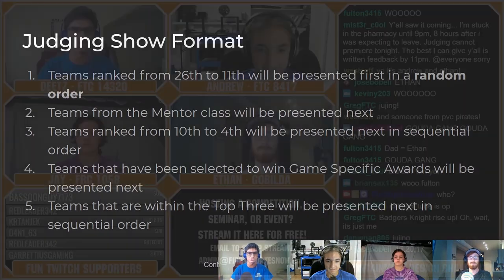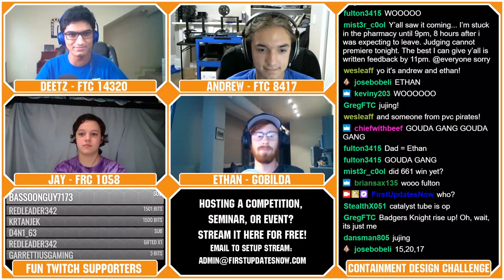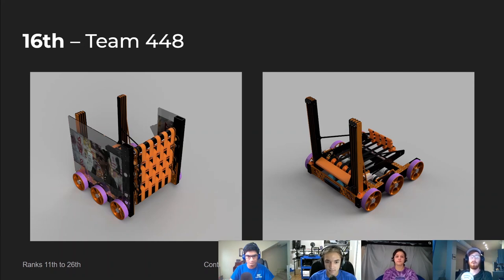And now, let's take a look at the first robot. Ethan, let's take it away. So this is Team 448. It was designed by OSIN of FTC 16404, and they placed 16th.